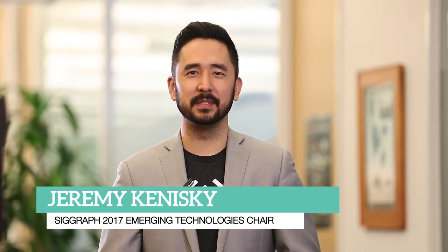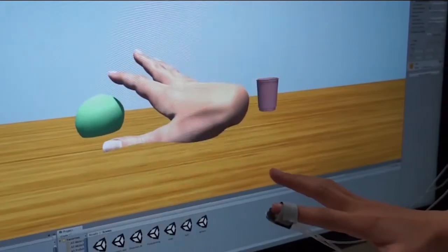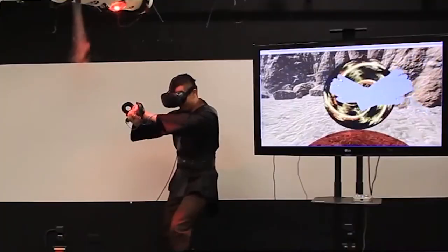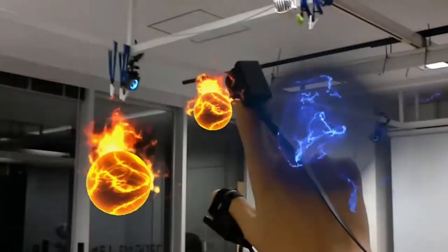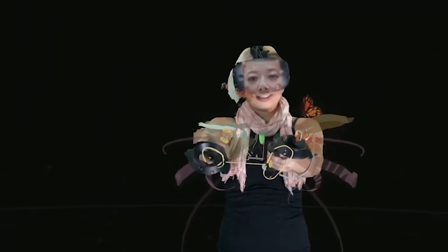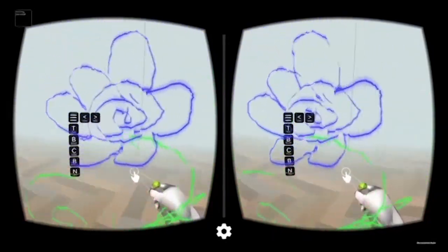Hi everyone, my name is Jeremy Koniski and I'm the SIGGRAPH 2017 Emerging Technologies Chair. Emerging Technologies is located down in the Experience Hall and there's a variety of really cool technologies that you can try hands-on and physically interact with. We have everything from robotics to HCI, virtual and augmented reality, holographic images, haptics and all kinds of different new and exciting technologies going to influence the way you interact with the world in the future.